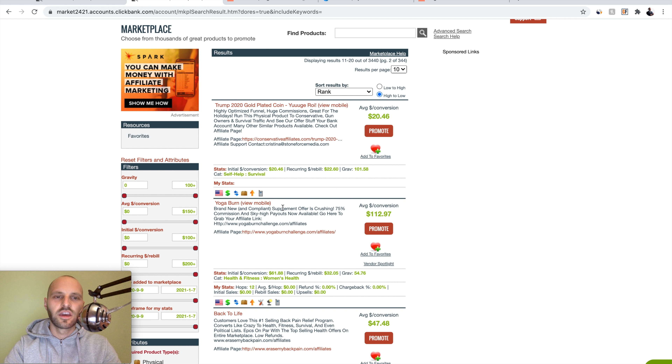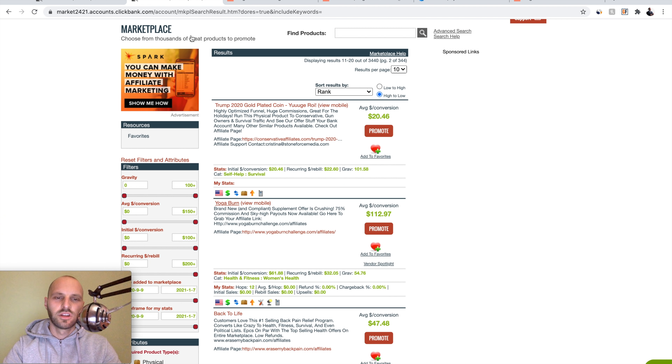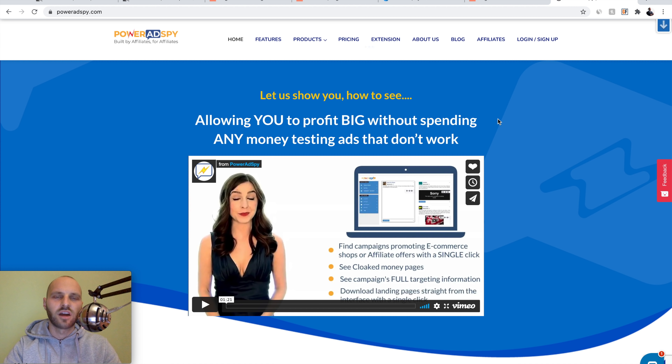So if you make just two sales today you're going to be making $200. What we want to do first is click the title of the Yoga Burn offer so we can see how it looks. It's a VSL — Video Sales Letter. After you see how the page looks, go back to Clickbank. We don't want to test different traffic sources or landing pages — we want to find how other affiliates are promoting this product. That's where the first special tool comes in: PowerAdSpy. Go to PowerAdSpy.com — I have a link with a free trial in the description.